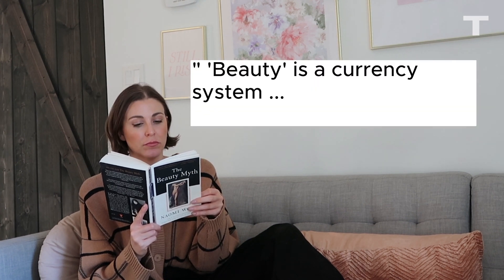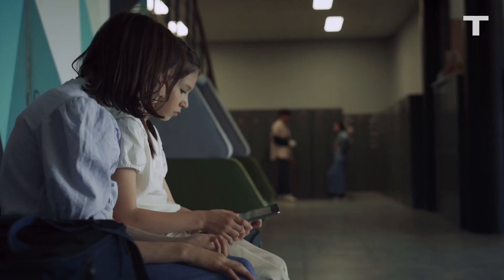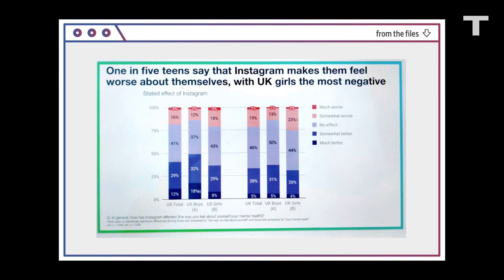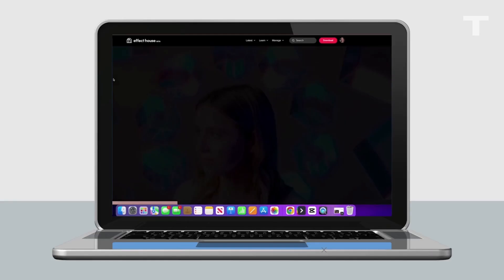I'm reminded of a quote from Naomi Wolf, who in her seminal book The Beauty Myth wrote: 'Beauty is a currency system and, like any economy, it's determined by politics.' I know that the criticism of impossible beauty standards perpetuated by the media, patriarchy, and capitalism isn't new — but it's also not solved. Even Meta's own research showed that platforms like Instagram have harmful effects on teens, especially girls. What is new is that the Bold Glamour Effect was created and released by TikTok itself, not an Effect House creator.